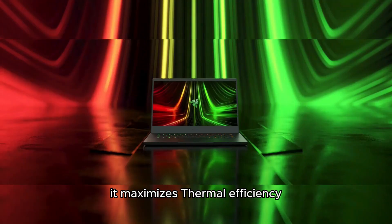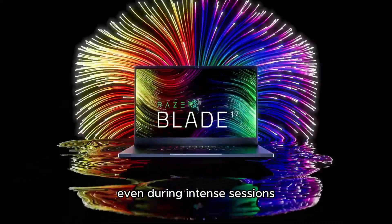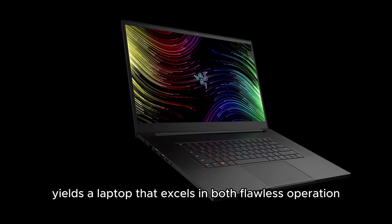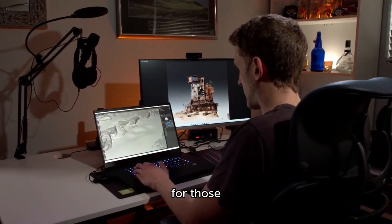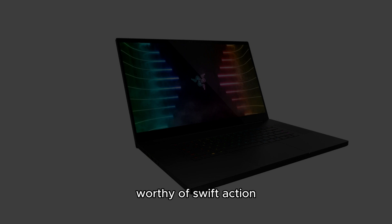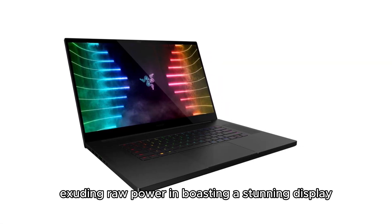With its intricate vapor chamber cooling technology, the Razer Blade 17 maximizes thermal efficiency, ensuring sustained peak performance even during intense sessions. Functionality doesn't compromise style — the manufacturer's dedicated craftsmanship yields a laptop that excels in both flawless operation and aesthetic appeal. For those for whom elegance is a paramount consideration, the Blade 17 beckons as an alluring investment worthy of swift action.